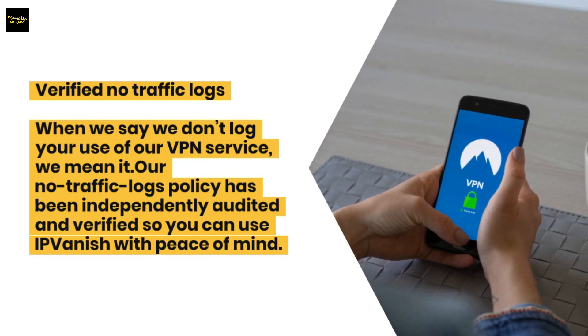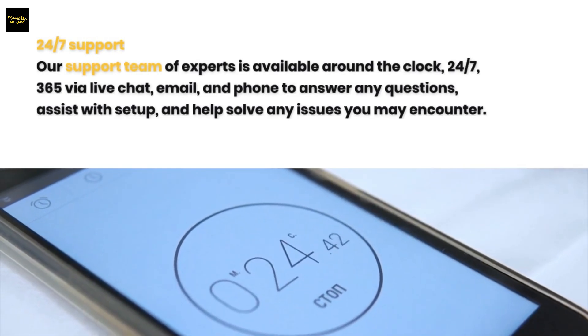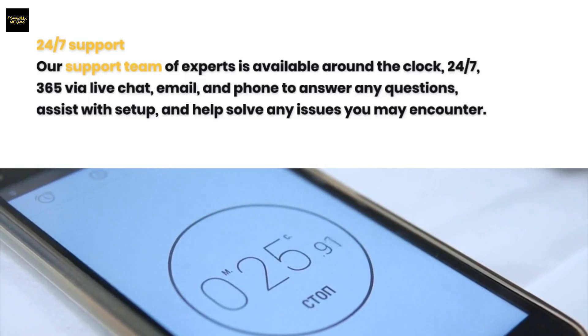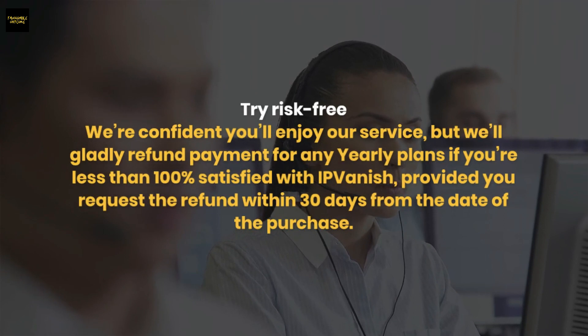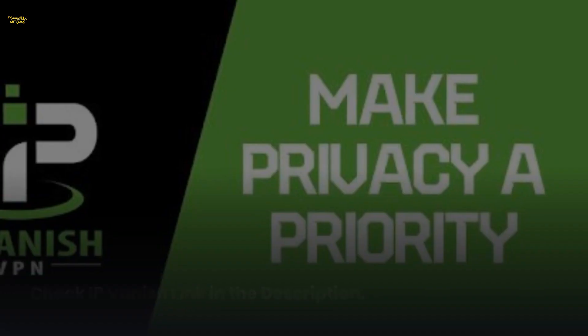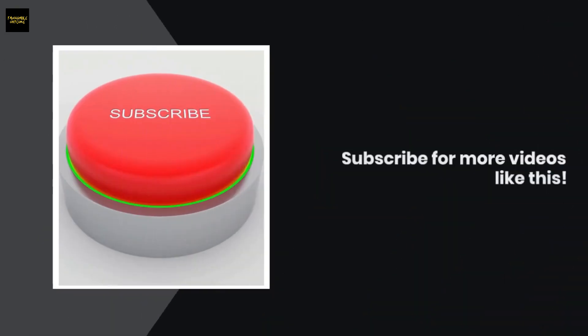IPVanish's no-traffic-logs policy has been independently audited and verified, so you can use it with peace of mind. Their support team is available 24/7, 365 days a year via live chat, email, and phone to answer questions, assist with setup, and help solve issues. IPVanish will gladly refund payment for any yearly plans if you're less than 100% satisfied, provided you request the refund within 30 days of purchase.